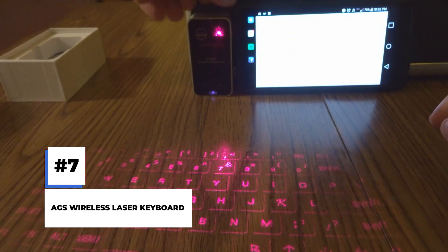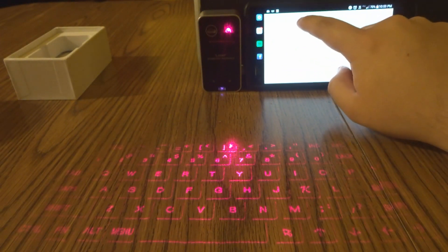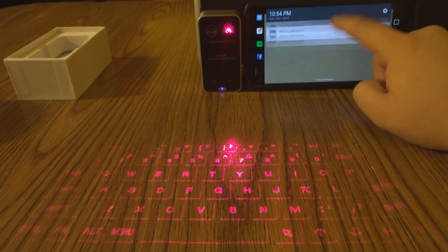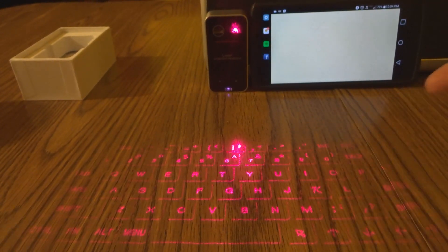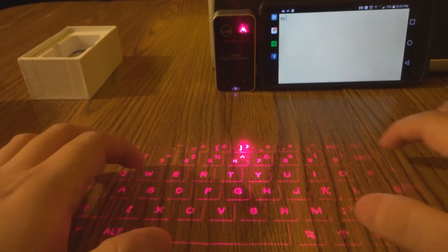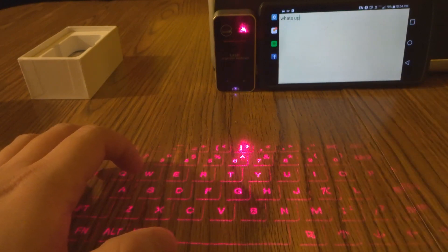Number 7: AGS Wireless Laser Keyboard. A wireless keyboard is already better compared to a wired one, but carrying it around is not always convenient. If you are bored of typing on your phone or iPad screen, check out these laser keyboards by AGS. It is a small, chargeable, and portable device that projects a virtual keyboard on any flat surface and pairs with any device via Bluetooth. It even has a typing sound — which might be a little loud, but you can turn it off by pressing the FN and left arrow keys. It works well during daylight with adjustable brightness, and even better with the lights off.